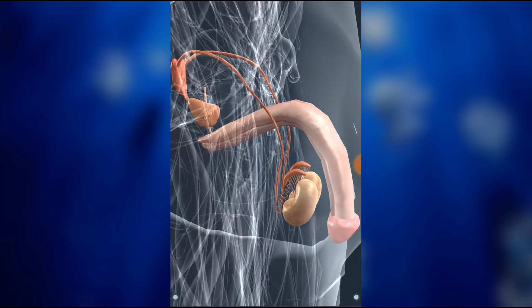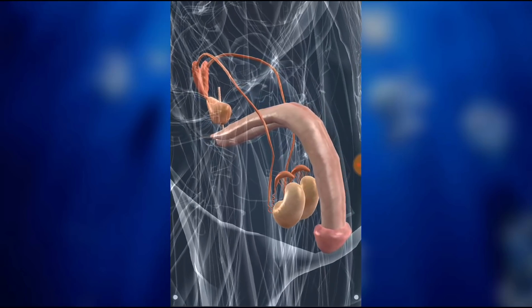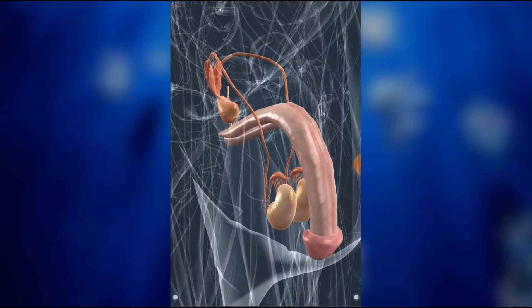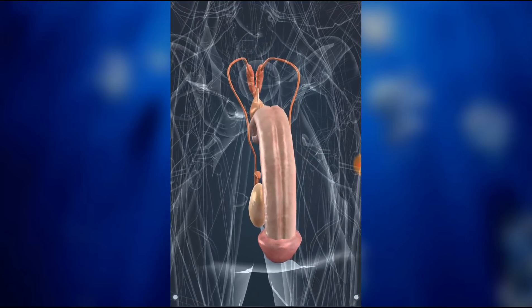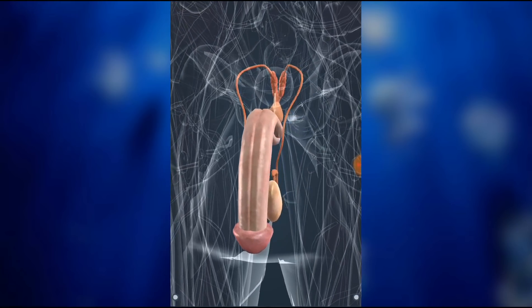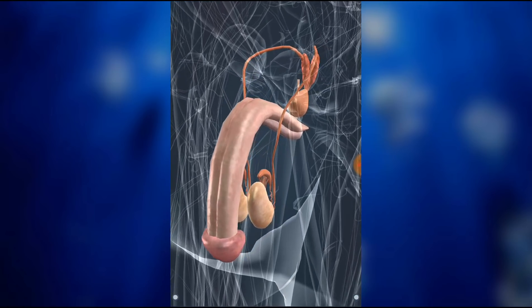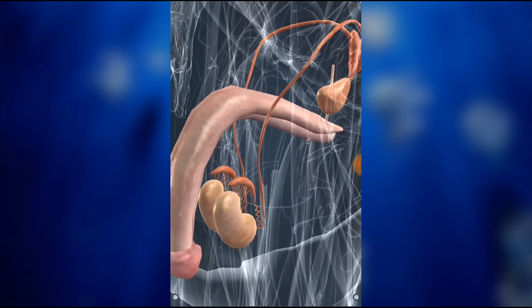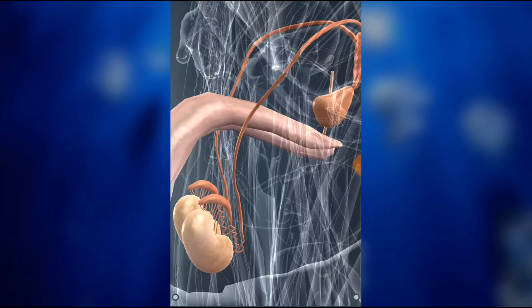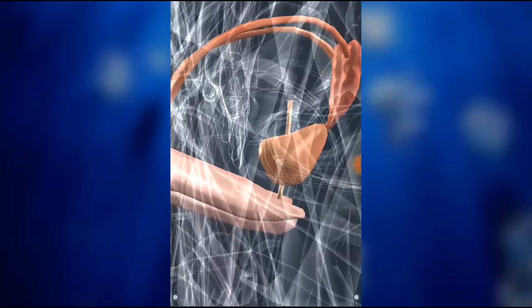Genitalia are responsible for reproduction. They produce gametes. During fertilization, the egg unites with a sperm, and they form a zygote from which the embryo develops. The reproductive glands in males are the testes, which produce sperm. Sperm is stored in the epididymis. During ejaculation, sperm is ejected together with semen through the urethra. Semen is produced by the prostate and the seminal vesicles.